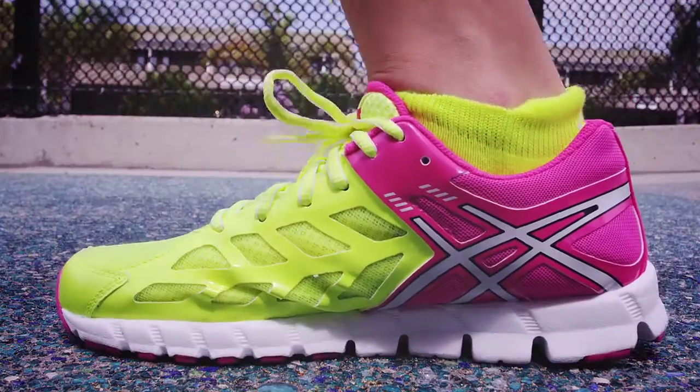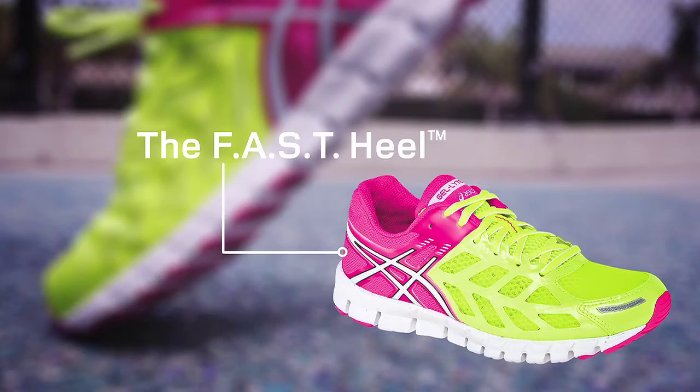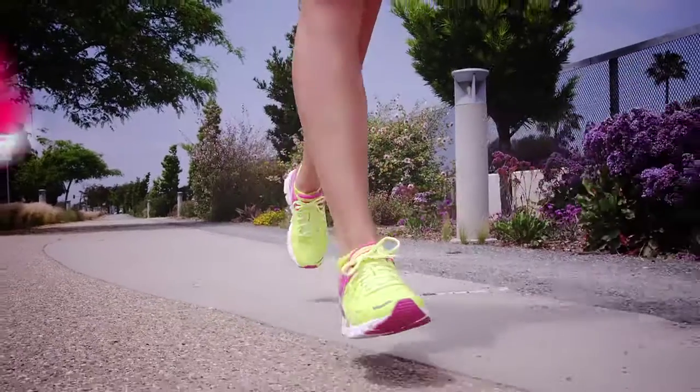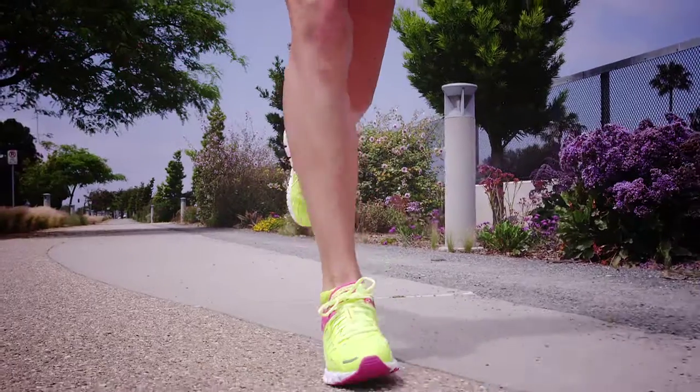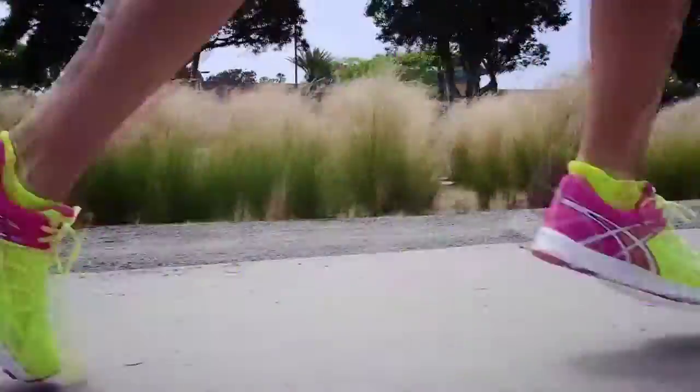The FAST heel is extremely lightweight and comfortably cups your foot for a stable fit without adding structural bulk to the outsole, while the FAST drop heel-toe differential encourages a midfoot to forefoot stride, adding efficiency and speed to every step.